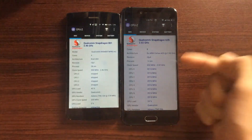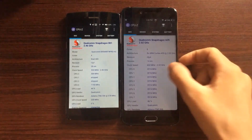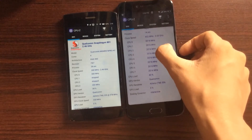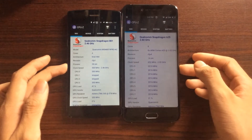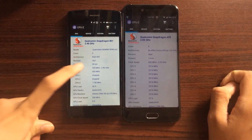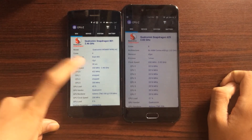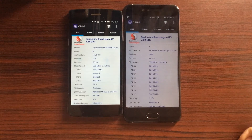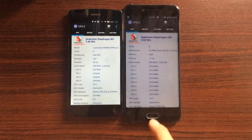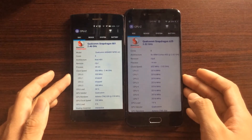This is the Snapdragon 625 — it has 8 Cortex-A53 cores clocked at 2 GHz, runs on an Adreno 506 GPU, and has a 14nm FinFET process. The 801 is twice as big at 28nm, it only has 4 cores with a Krait 400 architecture, and it runs on the Adreno 330 GPU clocked at 2.4 GHz. So these specs seem a little bit better on the 625, but the specs are just specs — the real-world speed test is the one to tell.